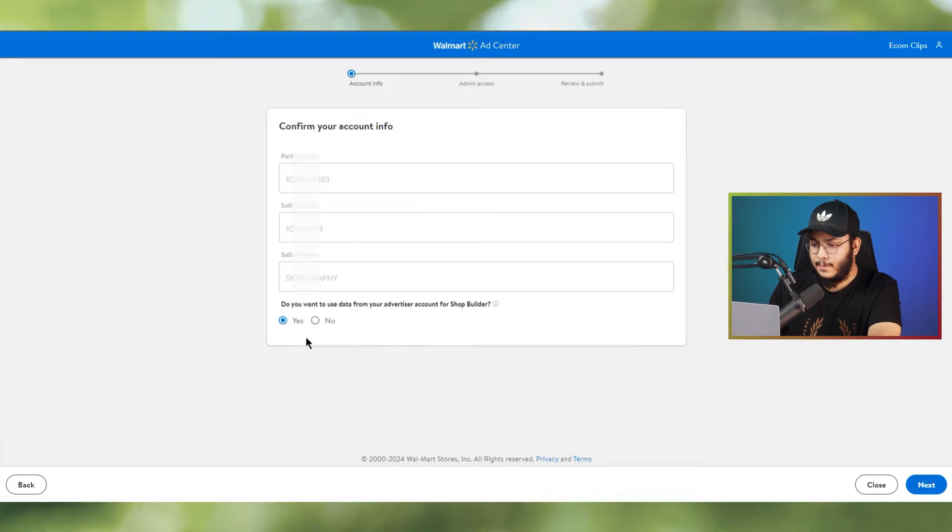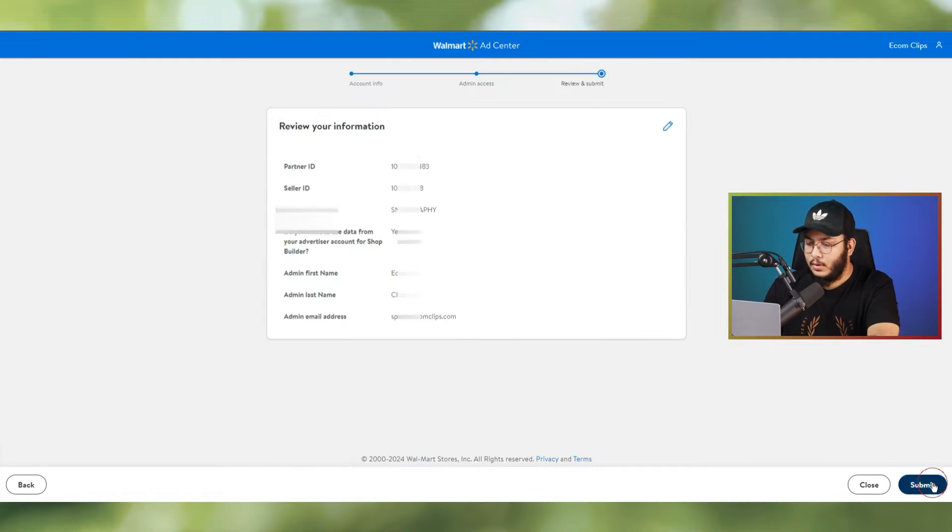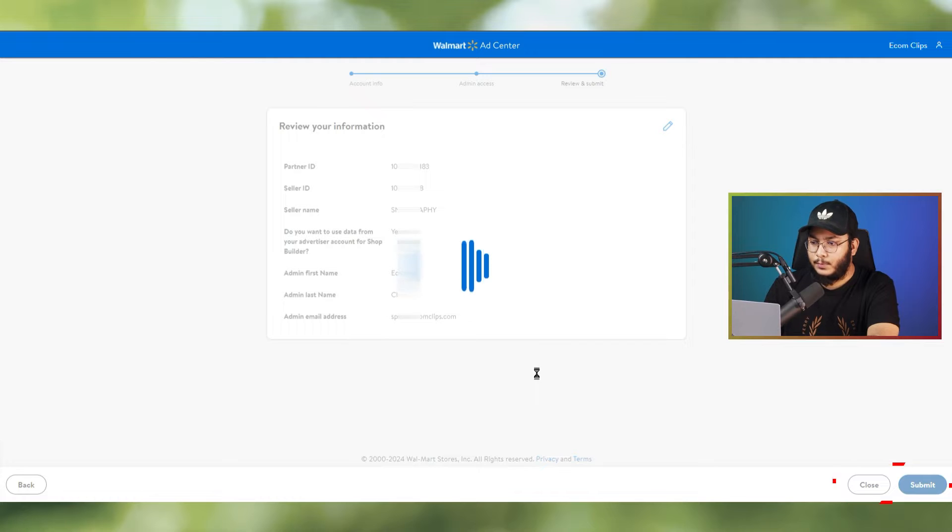You'll be asked whether you want to use data from your advertiser account for shop builder — select yes and continue. Then enter your admin first name, last name, and email address. Review all your information: partner ID, seller ID, seller name, and admin details. Once everything looks good, click Submit.